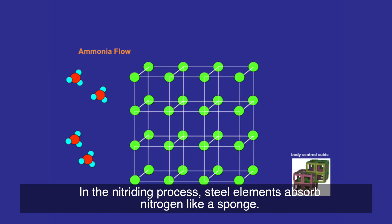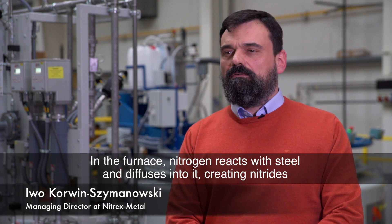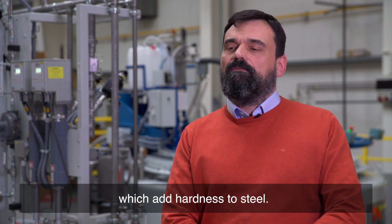In the nitriding process, steel elements absorb nitrogen like a sponge. In the furnace, nitrogen reacts with steel and diffuses into it, creating nitrides which add hardness to steel.